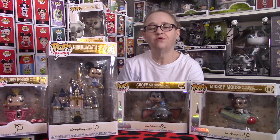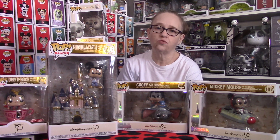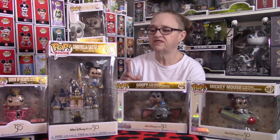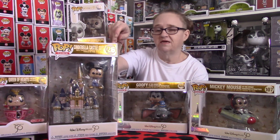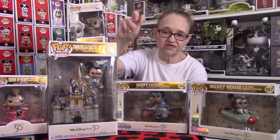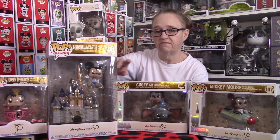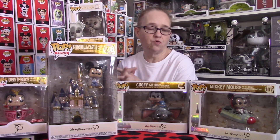Hey guys, Disney Fanatic 317 coming at you today with a couple pieces that I was super excited to be adding to our collection. These are five pieces from the Walt Disney World 50th Anniversary Celebration. I believe there's one more piece — the Cinderella Castle with Mickey Mouse — a Disney Store exclusive that's supposed to be coming with an all-gold Mickey Mouse. But I have yet to see it pop up anywhere, so we're still waiting. Let's get at it and show you what we have today.